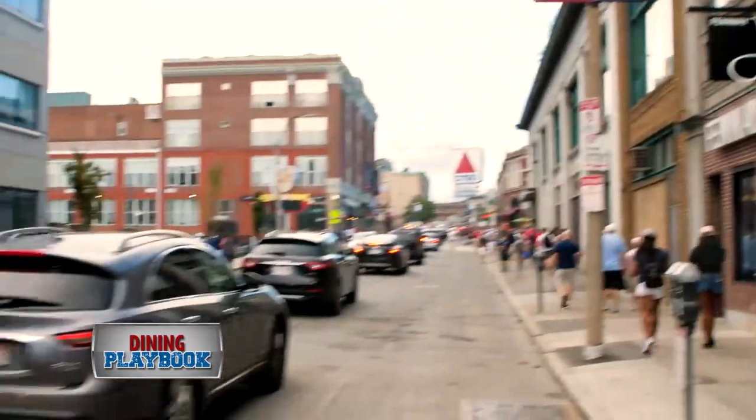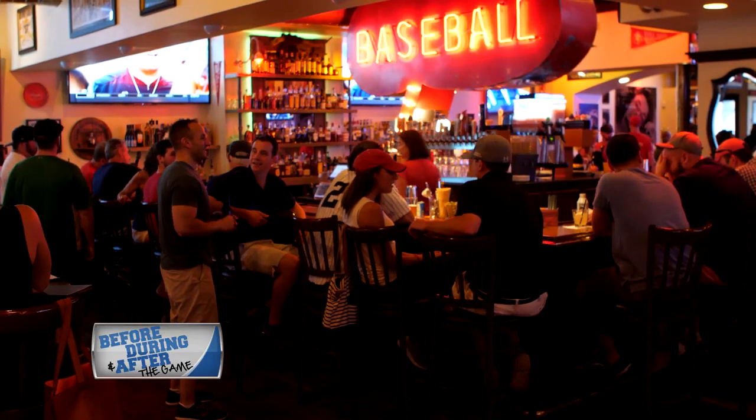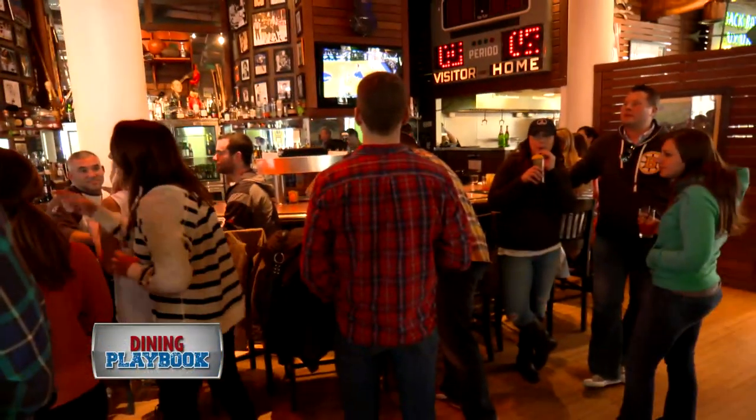Just footsteps from the park is the brand new, by the way, Fenway Johnny's. This spot is guaranteed to bring you the same pre-game atmosphere you know and love from its sister restaurant, West End Johnny's, by the TD Garden.